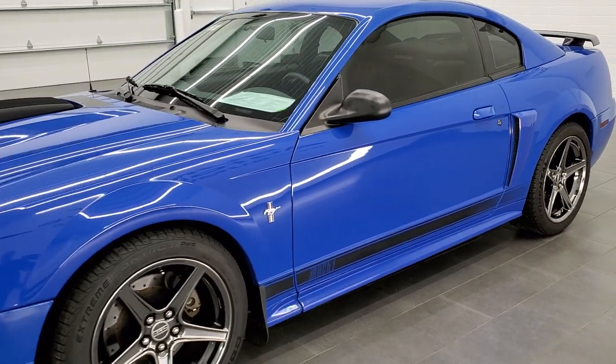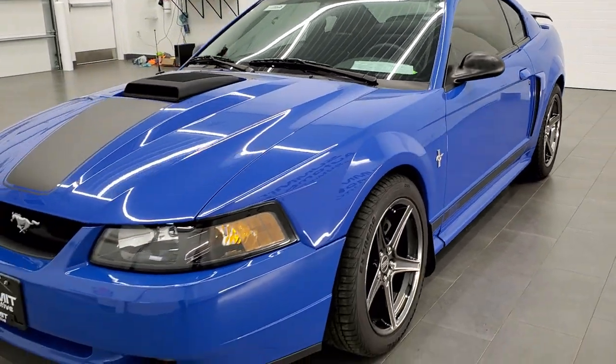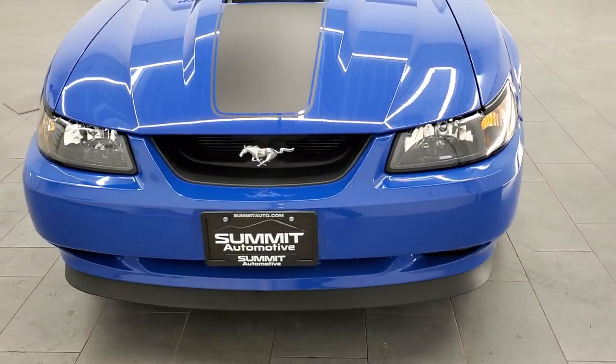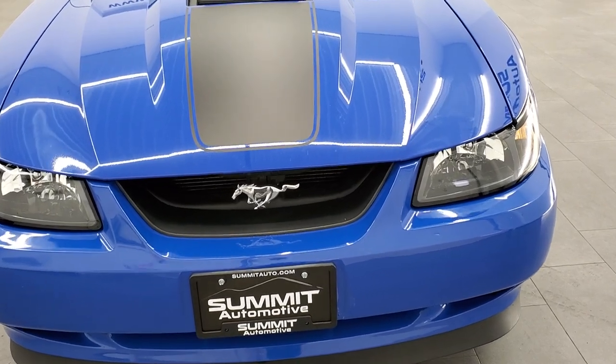This car has been fully safety inspected by our service shop. It has a fresh oil and filter change. All the fluids have been checked and topped off, and this car is 100% ready to go.